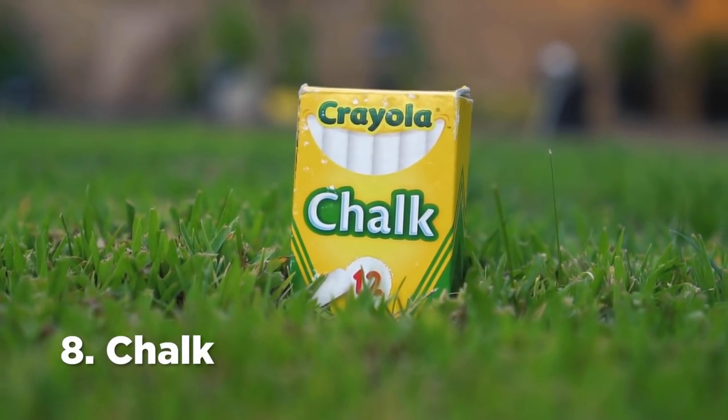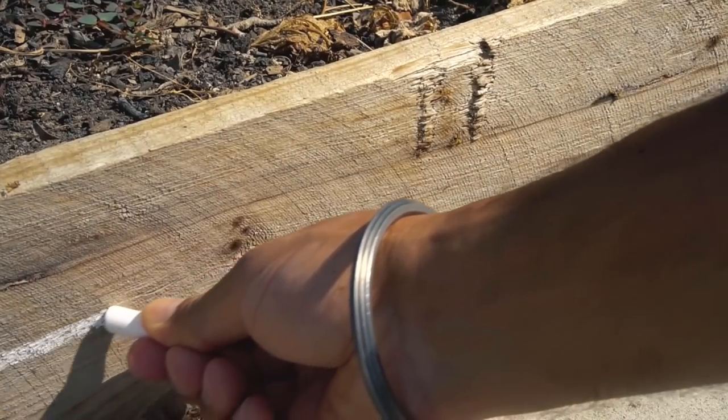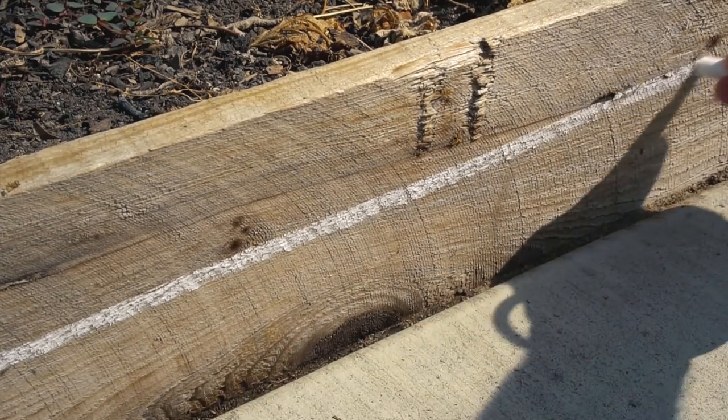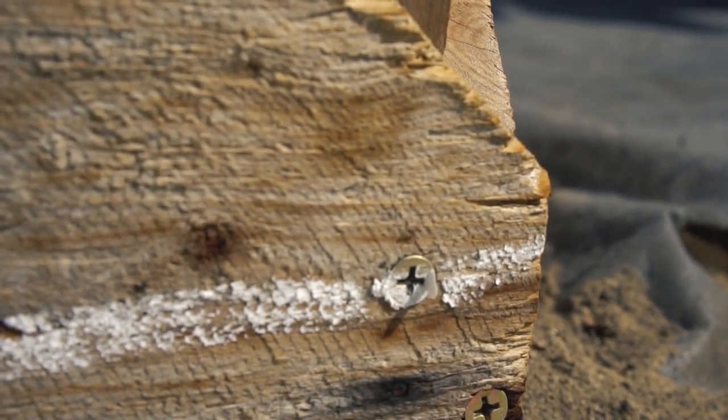Number 8: Chalk. Chalk makes a great barrier against ants. Draw a line of chalk around your house or around your raised beds. Ants do not like to cross the line drawn by chalk. Very strange but true.